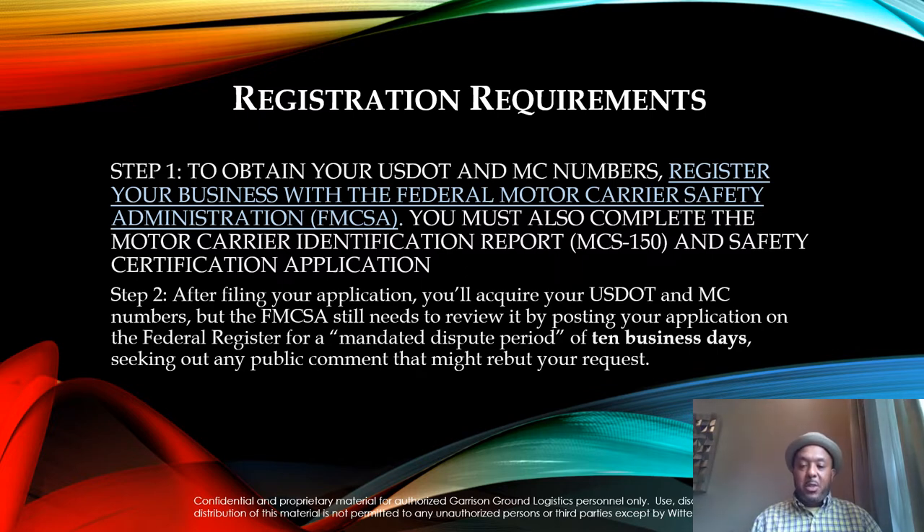To obtain your USDOT and MC numbers, register your business with the Federal Motor Carrier Safety Administration after picking your LLC name. You must also complete the Motor Carrier Identification Report, which is your MCS-150, and your safety certification application. After filling out your application you'll acquire your USDOT and MC numbers, but the FMCSA still needs to review it by posting your application on the federal registry for a mandated dispute period of 10 days. Be mindful of the downtime between when you file and when you can run.